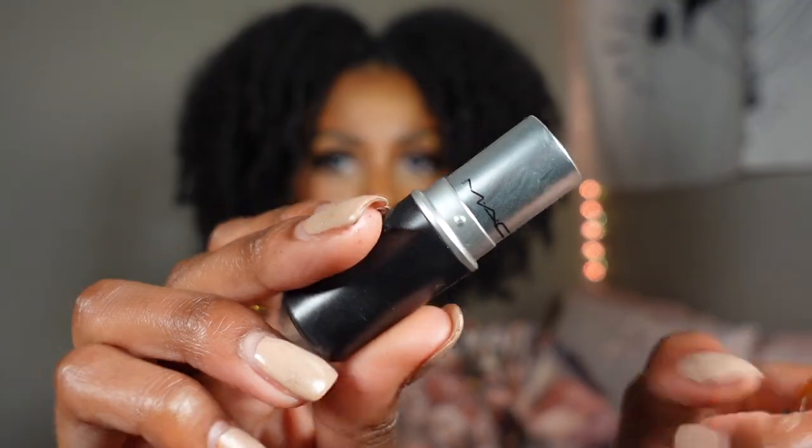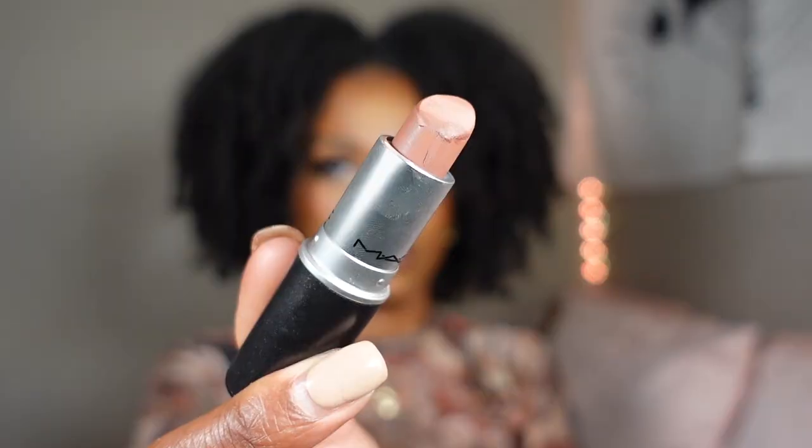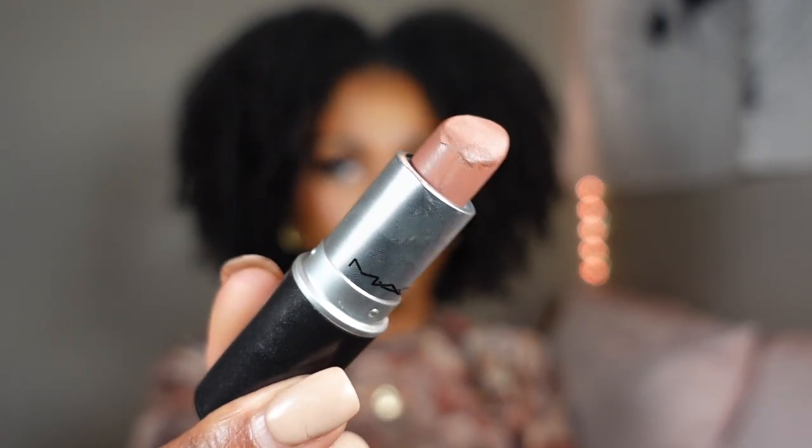Chestnut is on. Sometimes I literally just wear Chestnut and throw a gloss on top, but that's not really a full combo. Now we're going to do MAC Bronx lipstick — it's a really good shade of nude, a pretty universal shade that works on a range of deeper skin tones. It is a matte lipstick and it's one of my favorite lip combos.